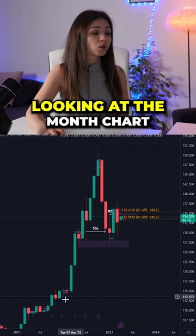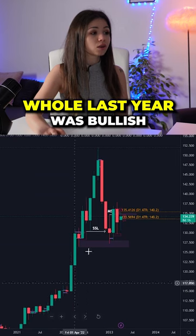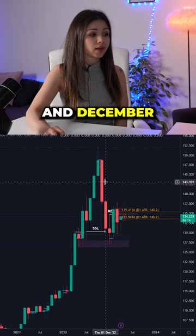Let's take a look at USD/JPY. Looking at the monthly chart, we can see that the whole last year was bullish except for November and December.